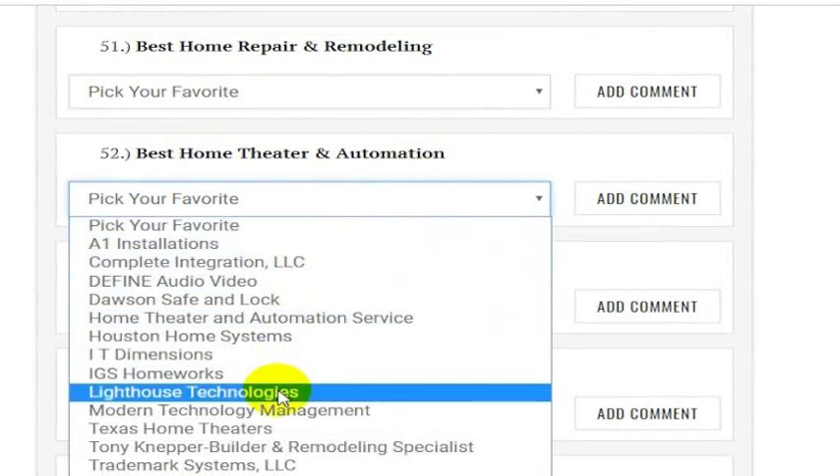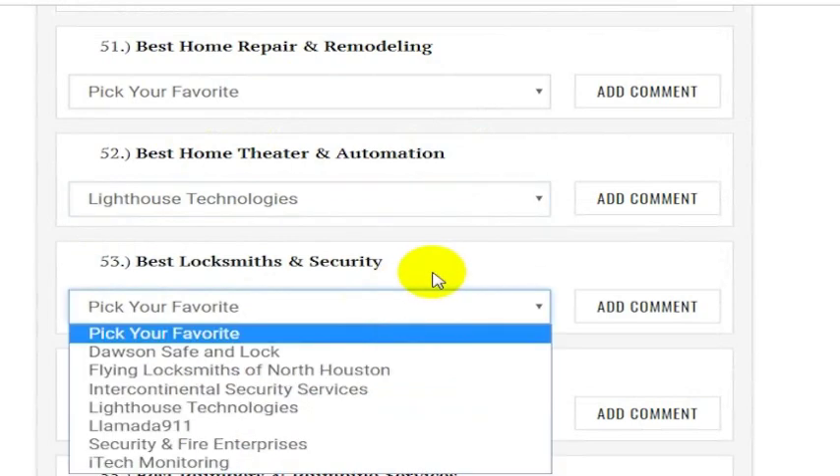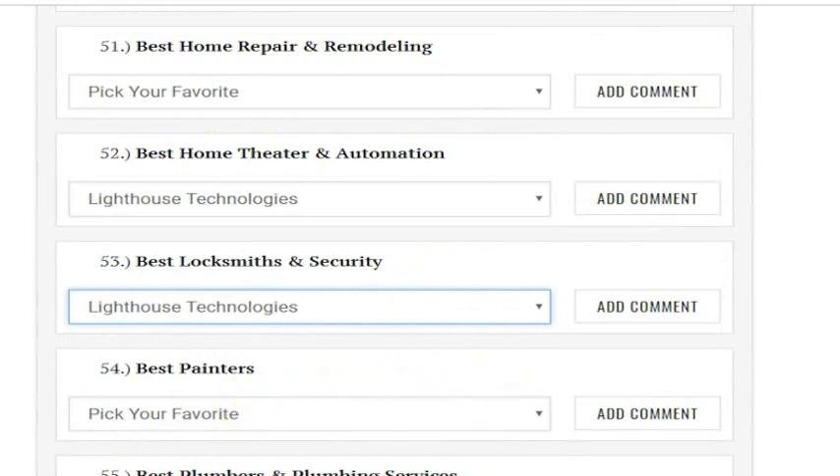If you look in that one, you'll see Lighthouse Technologies is here. And then we are also listed under Best Locksmiths and Security, so please select us there as well.